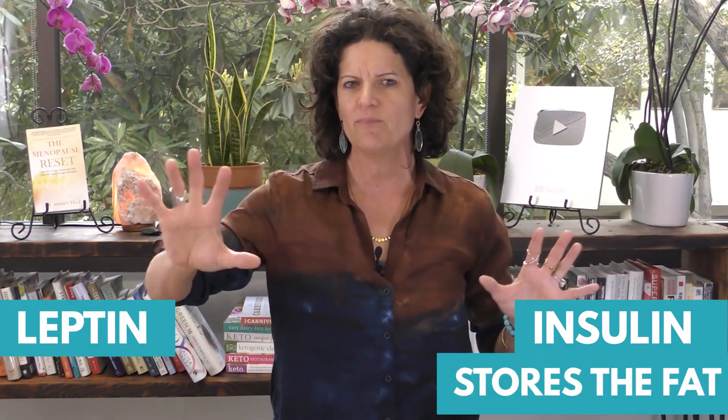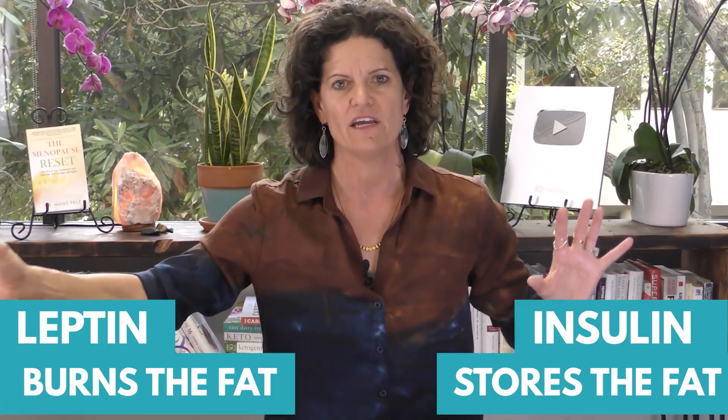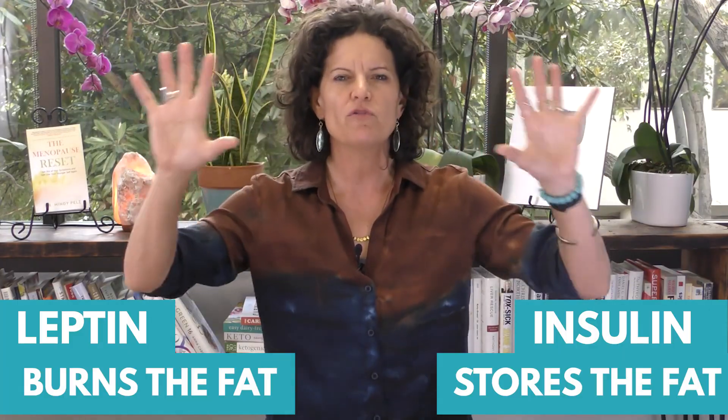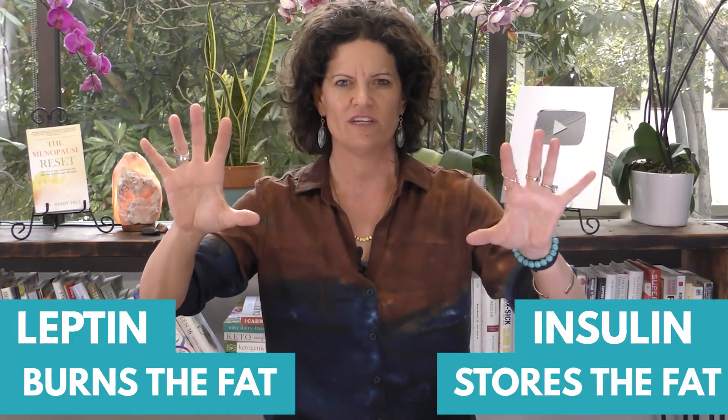We have two hormones that we have to have in balance if we want to lose weight. One is insulin - you've heard a lot about insulin resistance - and the other is leptin. Insulin is what stores the fat; leptin is the hormone that burns the fat. If we want to get out of weight loss resistance, we need both of these hormones to be sensitive.